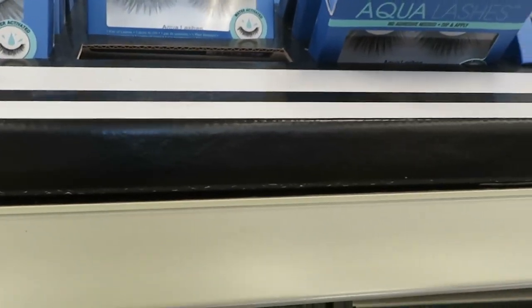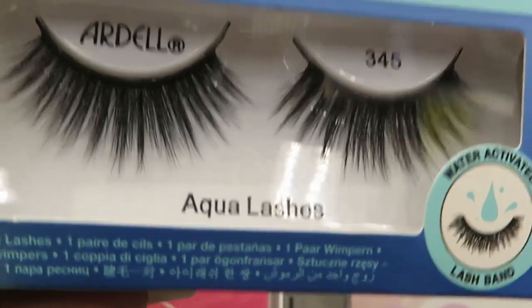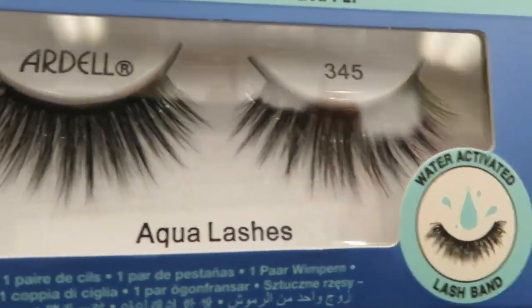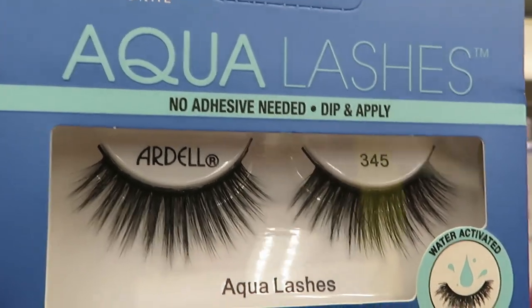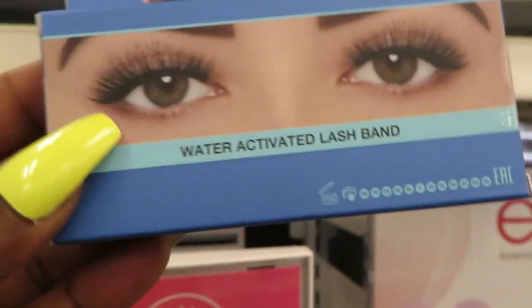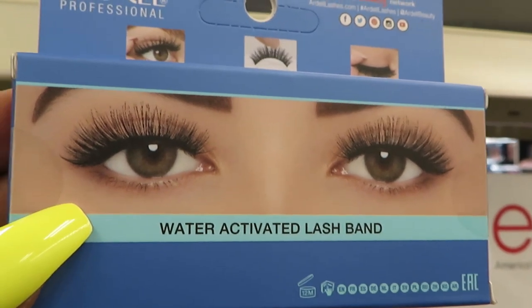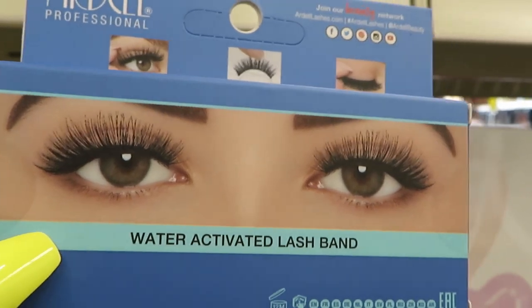Hey guys, I wanted to show you guys these Ardell lashes — these must be something new. It says Ardell Aqua Lashes — you just wet them and it activates the lash band. These are very interesting, never seen these before. Water-activated lash band. I don't know if I trust those or not, we'll see.